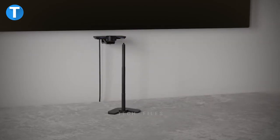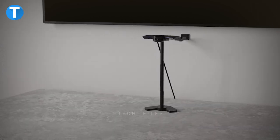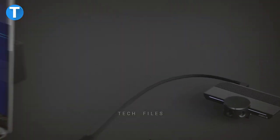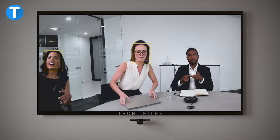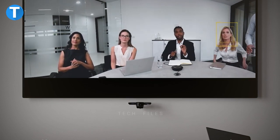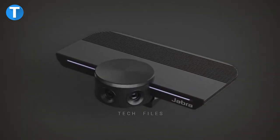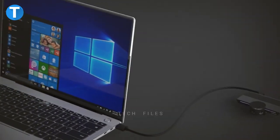Jabra PanaCast. With this highly advanced video solution you can hold your video conference meeting anywhere, giving you more options for where and how you can do business. The Jabra PanaCast is a simple plug-and-play device that uses three 13-megapixel cameras and real-time video stitching to make huddle room meetings more productive and good for distance learning and remote business.